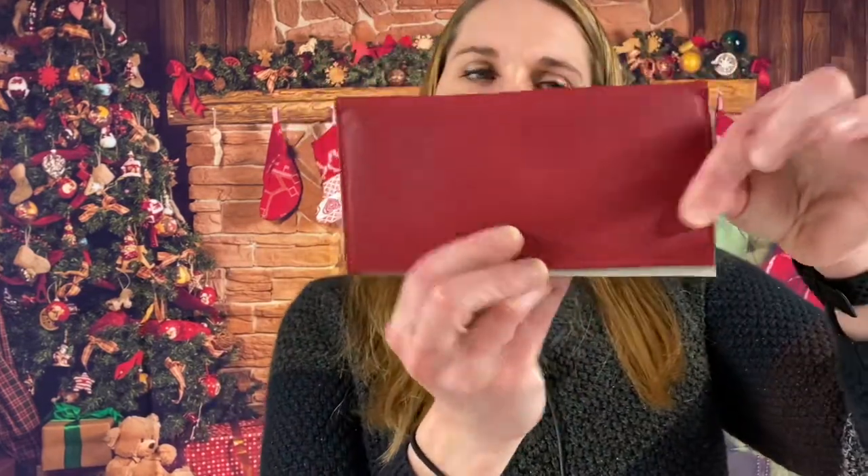Genuine leather checkbook cover — I need a new one, and it is red of course. Here we have a men's leather Pavin wallet with RFID blocking as well. This is like a dark brown.